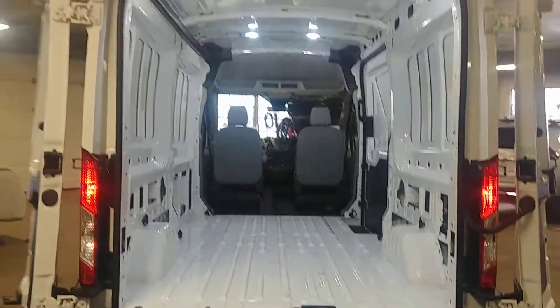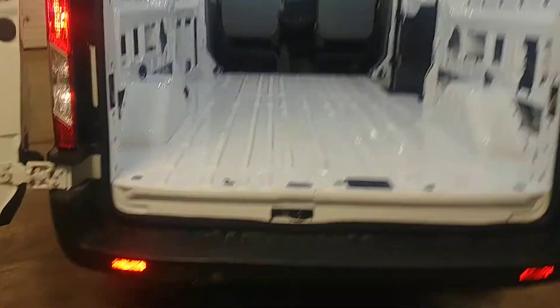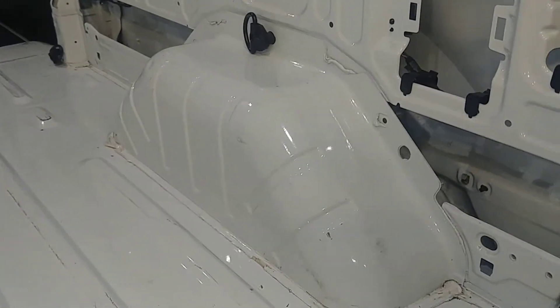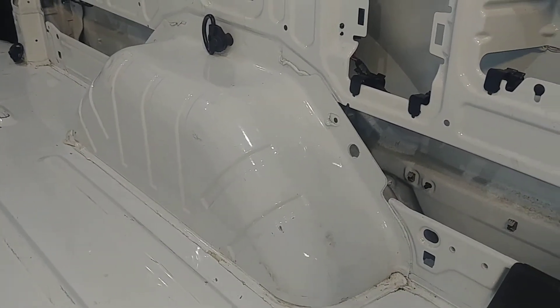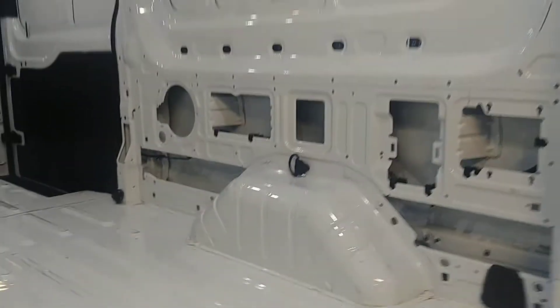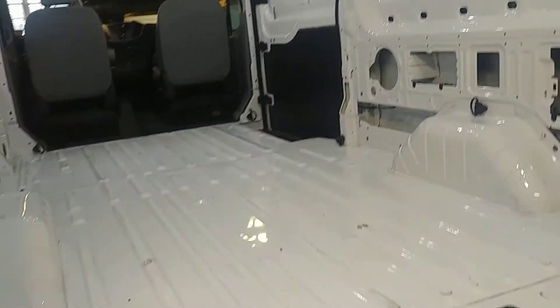This is what your cargo area looks like — very nice, clean, good job done by our detail guys over at Mirror Image. The wheel wells look pretty good, though there is a little dent there, and another one over there in the corner. Other than that, it looks pretty good.